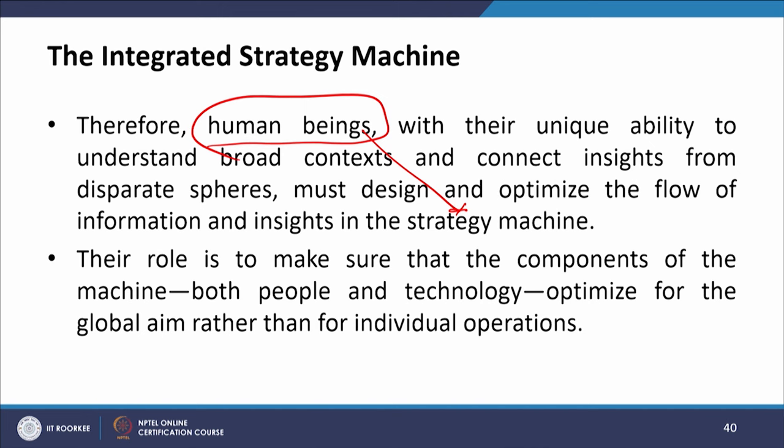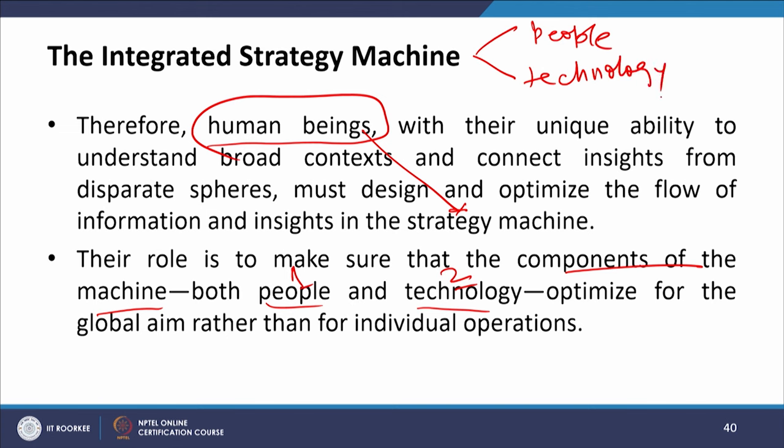Their role is to make sure that the components of the machine — both people and technology — optimize for the global aim rather than for the individual operations. This strategy machine is looking for synergy rather than just a collection of parts.